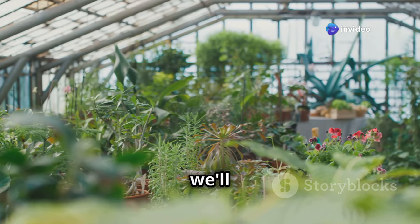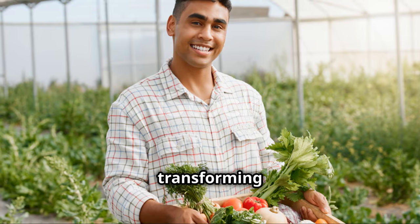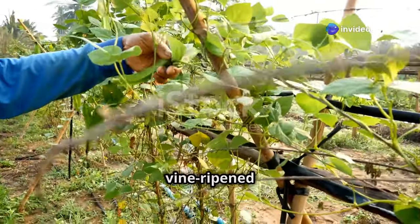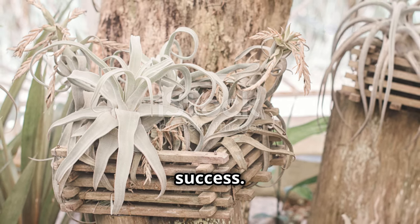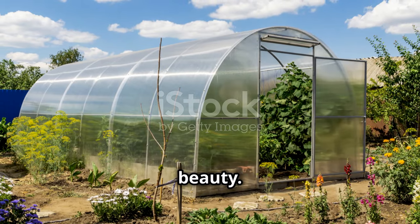In this video we'll explore the top 10 plants that thrive in the unique environment of a greenhouse, transforming it into a year-round source of fresh, homegrown goodness. From the juicy sweetness of vine-ripened tomatoes to the refreshing tang of homegrown citrus, we'll uncover the secrets to success, ensuring your greenhouse becomes a flourishing oasis of flavor and beauty.